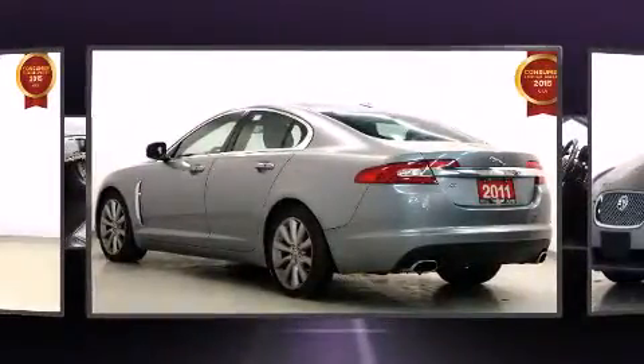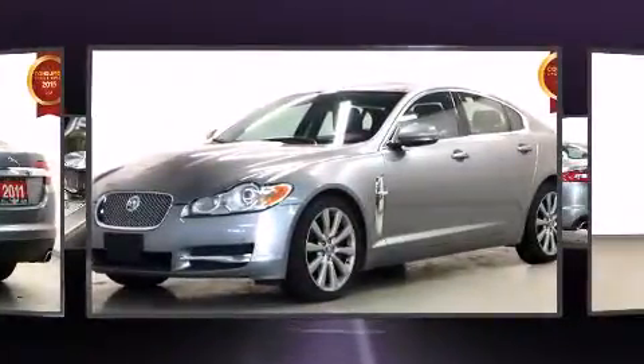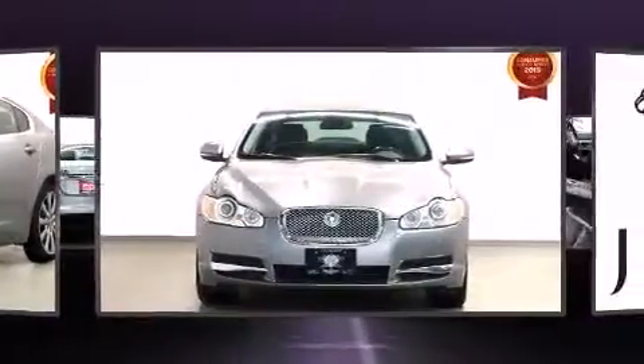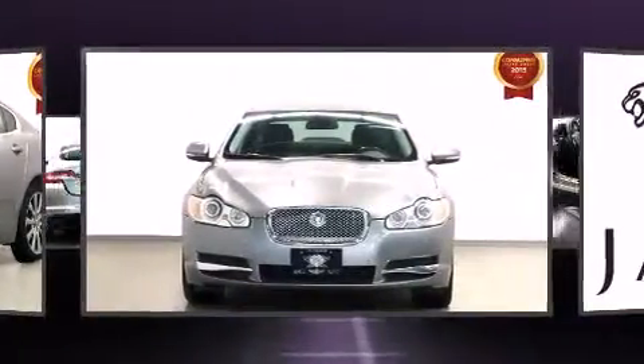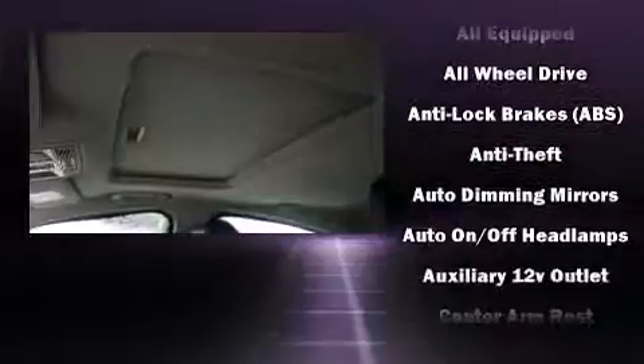All of the premium features expected of a Jaguar are offered, including adjustable headrests in all seating positions, a built-in garage door transmitter, a blind spot monitoring system, automatic dimming door mirrors, heated and ventilated seats, remote keyless entry, and voice-activated navigation.